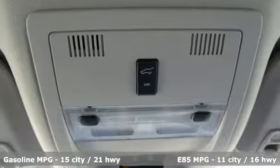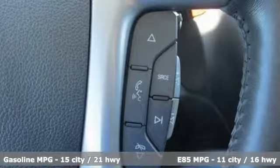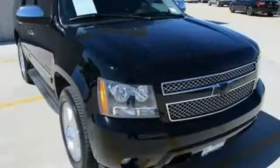It comes with great features you'll love: external memory control, power heated mirrors, heated and ventilated leather bucket seats, and rear parking sensors.